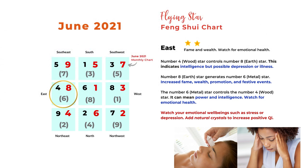The next section is east, and we have number 8 star here. The 4 and 8 combination has number 4 wood controlling number 8 earth, indicating intelligence but possible depression or illness. Number 8 earth generates number 6 metal, which can mean increased fame, wealth, promotion, and festive events — a very lucky combination. The 6 and 4 combination has number 6 metal controlling number 4 wood, meaning power and intelligence, but watch your emotional health. So in the east it shows fame and wealth, but pay attention to your emotional well-being. You can add natural crystals to increase positive Qi.